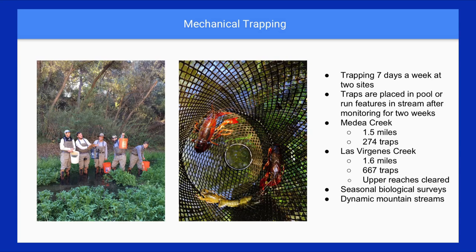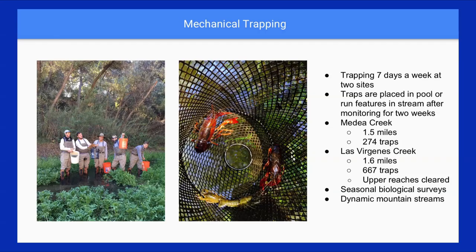A day in the life of a crayfish trapper: this is my team of biotechnicians. We use minnow traps in our two study sites and we're out there seven days a week trapping, with nearly a thousand traps in the water at this point. We're removing crayfish every single day. We also do a lot of work with our seasonal biosurveys — the data showing tadpole numbers comes from these biosurveys, which assess how our work is impacting the native species in our creeks.